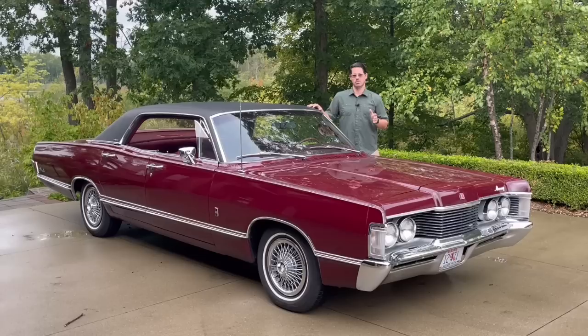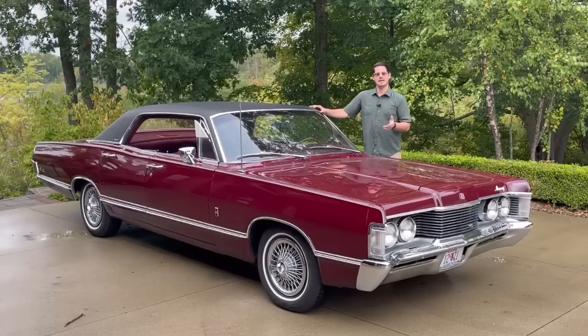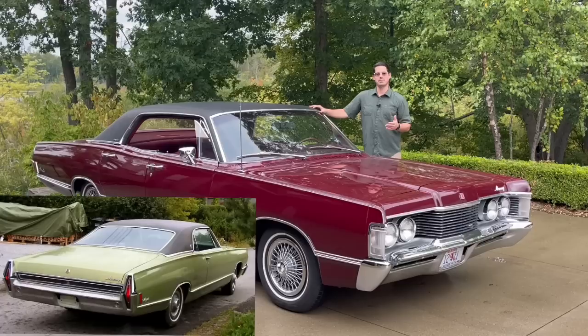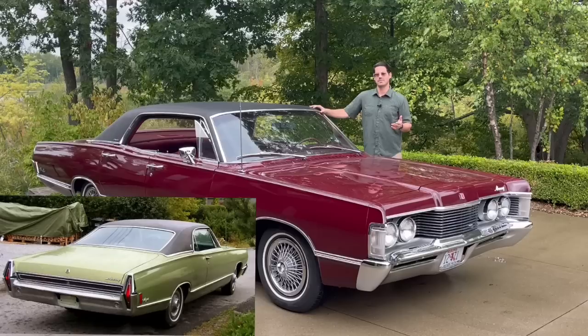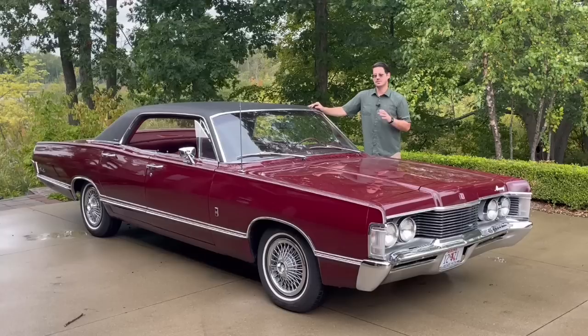This was the last year of the Park Lane series, which was the top-of-the-line series for Mercury until 1968. In 1969, the Marquis — which was previously just a coupe and the top-of-the-line two-door in 1967 and '68 — took over and became the range-topping four-door as well as two-door for Mercury. And the Park Lane name was sunset.